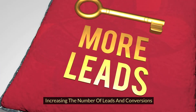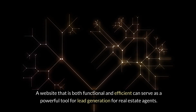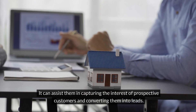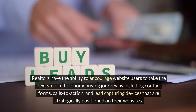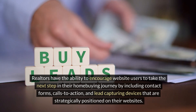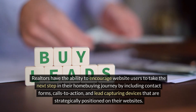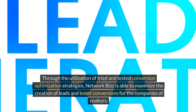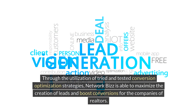Increasing the number of leads and conversions: a website that is both functional and efficient can serve as a powerful tool for lead generation for real estate agents, assisting them in capturing the interest of prospective customers and converting them into leads. Realtors have the ability to encourage website users to take the next step in their home buying journey by including contact forms, calls to action, and lead capturing devices that are strategically positioned on their websites. Through the utilization of tried and tested conversion optimization strategies, Network Biz is able to maximize lead creation and boost conversions for realtors' businesses.